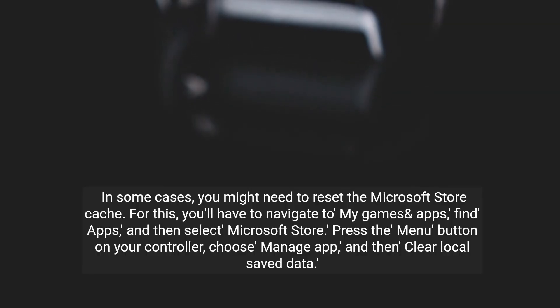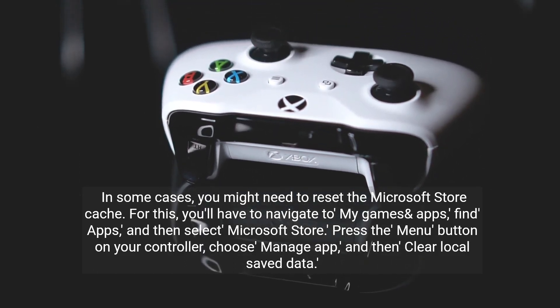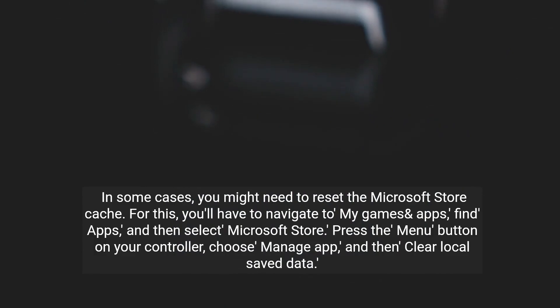In some cases, you might need to reset the Microsoft Store cache. For this, navigate to My Games and Apps, find Apps, and then select Microsoft Store. Press the Menu button on your controller, choose Manage App, and then Clear Local Saved Data.